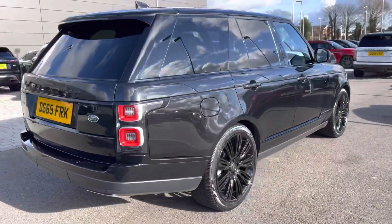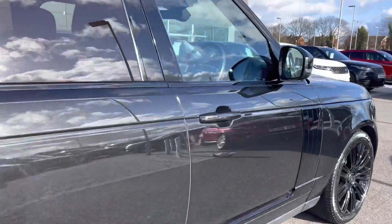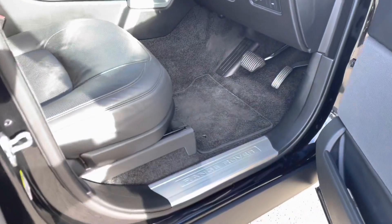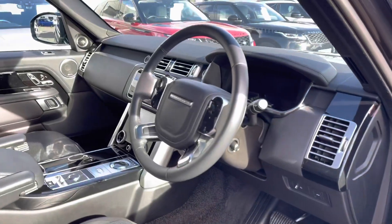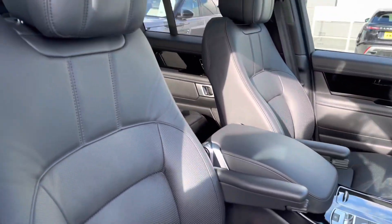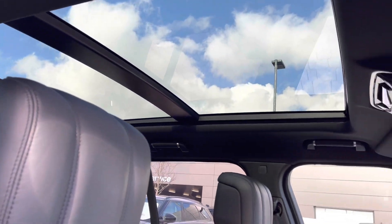Continuing around the car you also have privacy glass and keyless entry. Going into the driver's side, you have aluminium Range Rover script tread plates, a leather steering wheel, perforated ebony leather seats and a sliding panoramic roof allowing a lot more light into the car and really brightening up your interior.